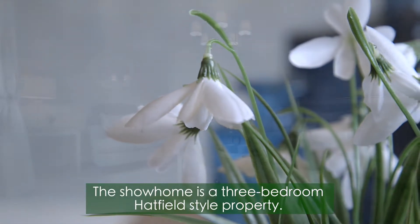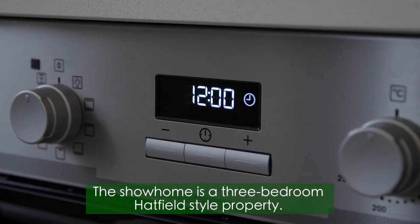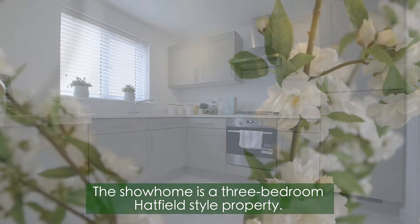The show home here is a beautiful three-bedroom detached Hatfield property. The ground floor consists of a large lounge, handy downstairs cloakroom, a spacious kitchen dining room and a utility room.